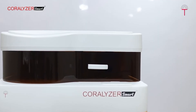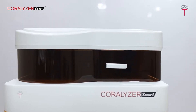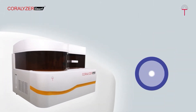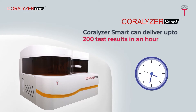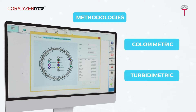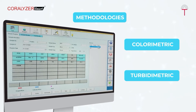Coralizer Smart is equipped to handle multiple chemistries loaded at a time and deliver reports of different chemistry or turbidimetric results simultaneously. It can deliver up to 200 test results in an hour, making it efficient and convenient for various test profiles. Coralizer Smart can work on both methodologies — colorimetric as well as turbidimetric — thus avoiding the need for another dedicated analyzer for turbidimetric tests.